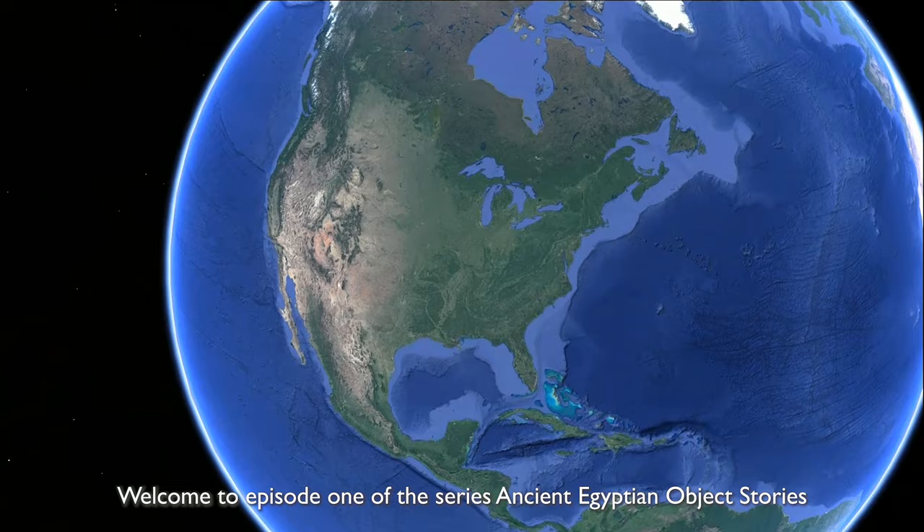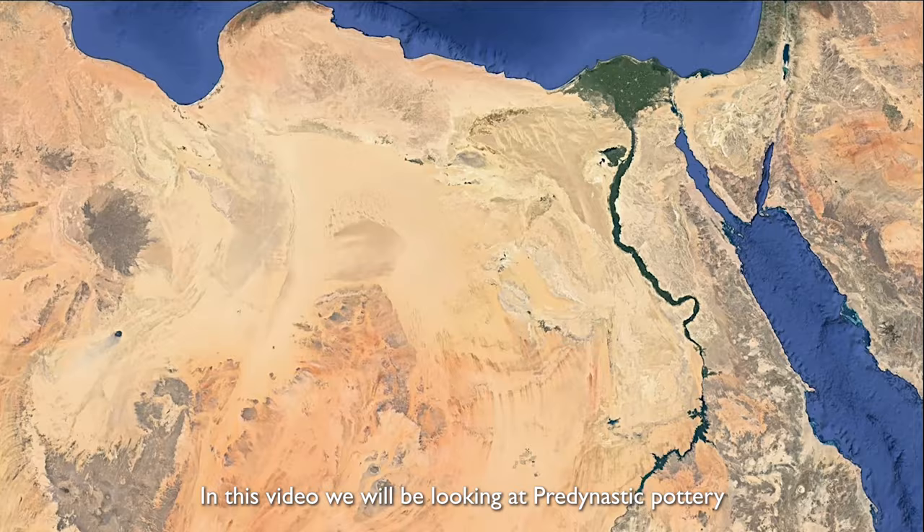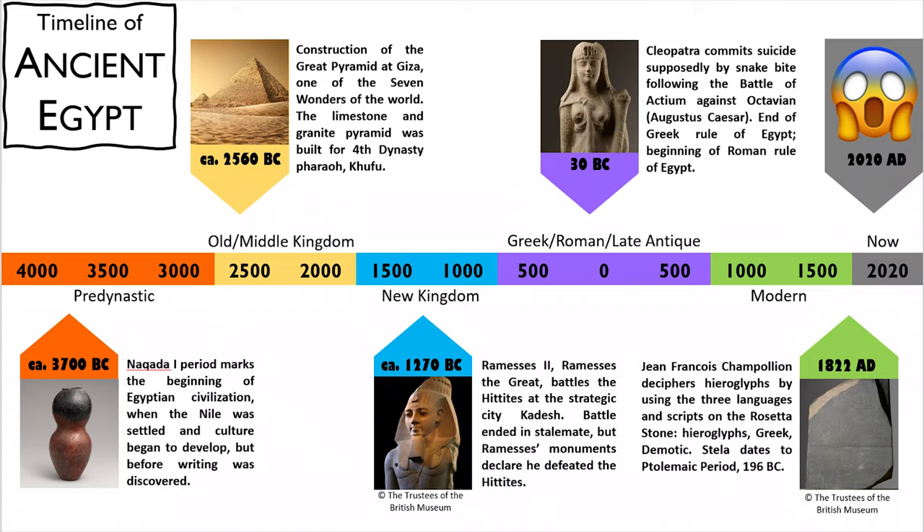Welcome to episode 1 of the series Ancient Egyptian Object Stories. In this video, we will be looking at pre-dynastic pottery. First, we need to get acquainted with ancient Egyptian chronology, as this is one of the most important tools for understanding ancient Egypt.